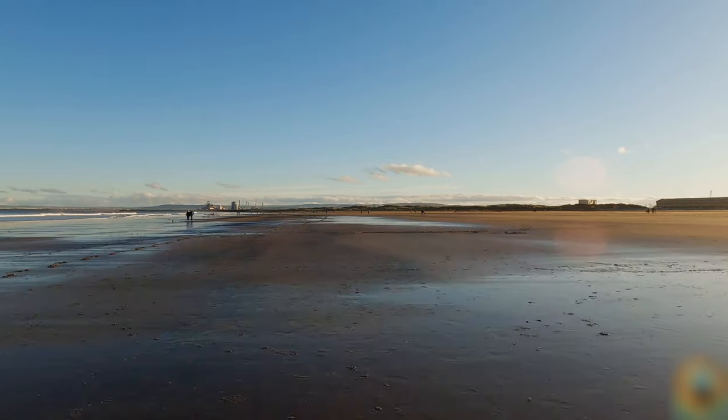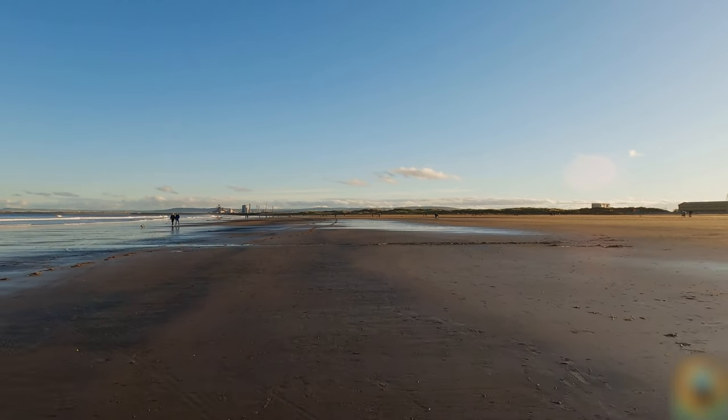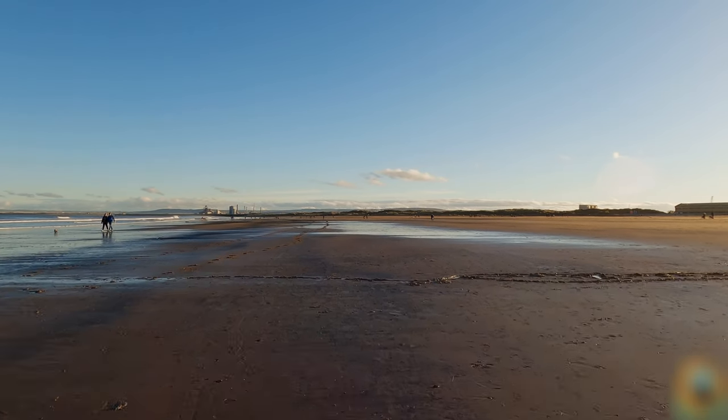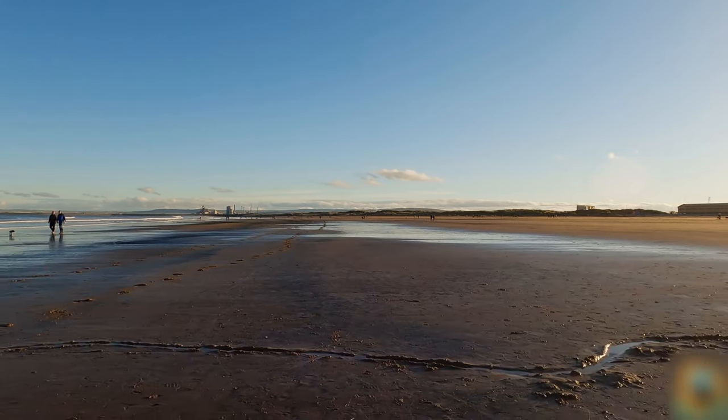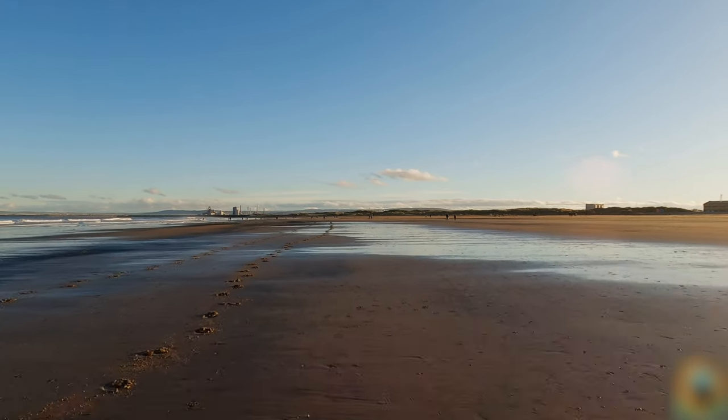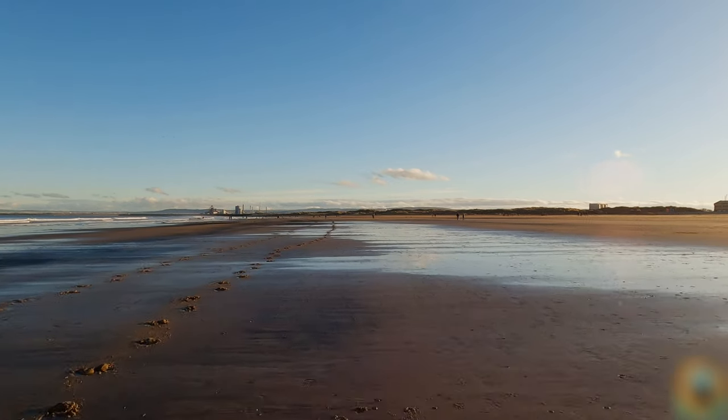There's a nuclear power station in Hartlepool just over there behind the dunes. I actually went there on a school trip, and from memory I think I actually enjoyed it.